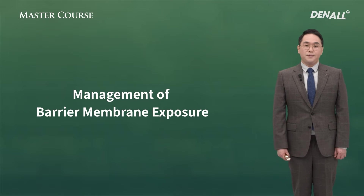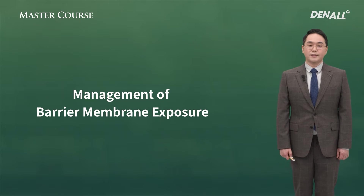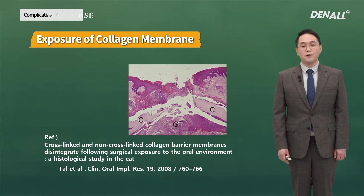First of all, membrane used in GBR can be largely divided into two. First is resorbable collagen membrane, and second is non-resorbable PTFE membrane. When resorbable collagen membrane is exposed, as shown in the histological slide, the collagen membrane becomes denatured and disappears.